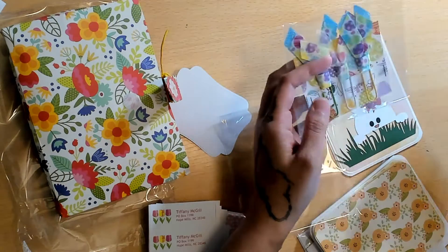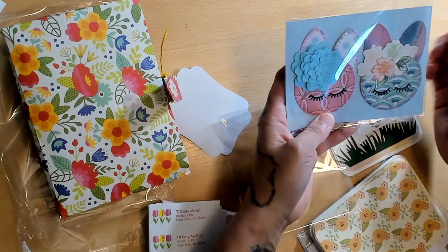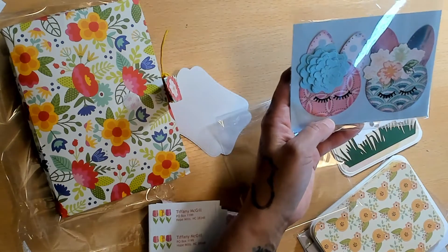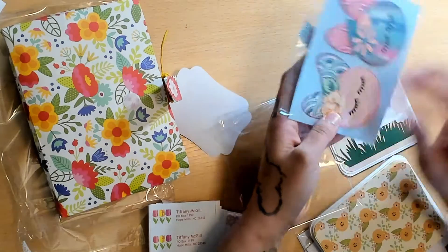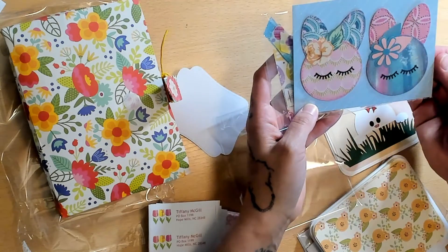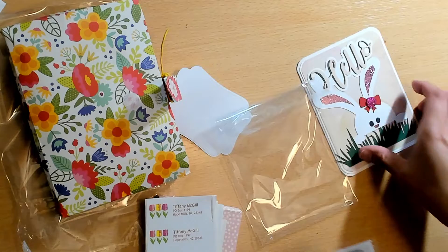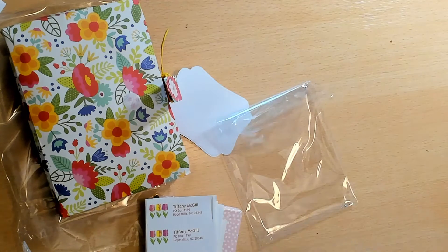She also made really cute little Easter bunnies with gorgeous flowers you can just pop up. Those are really cute — thank you so much, Becky! We really appreciate it.